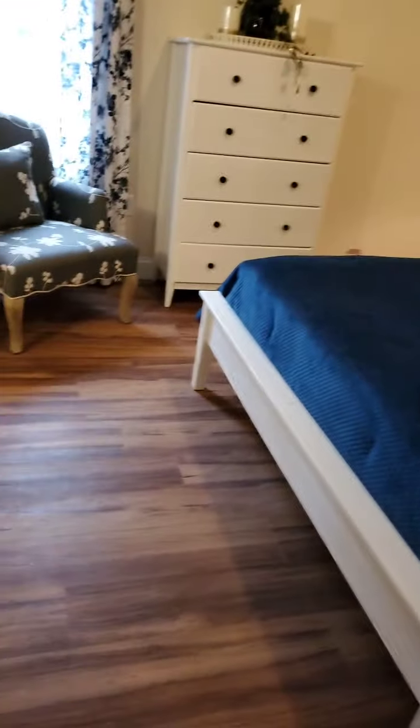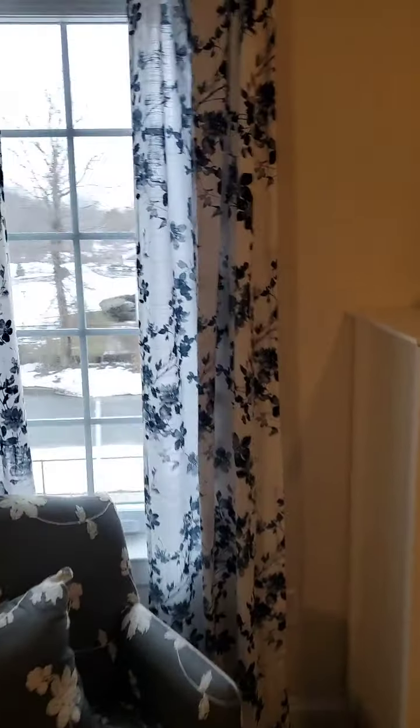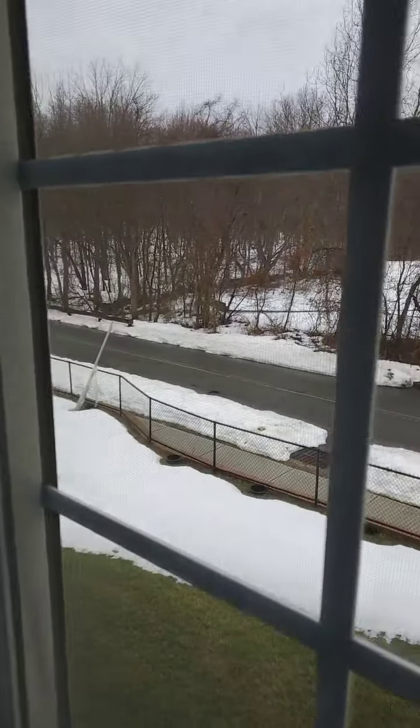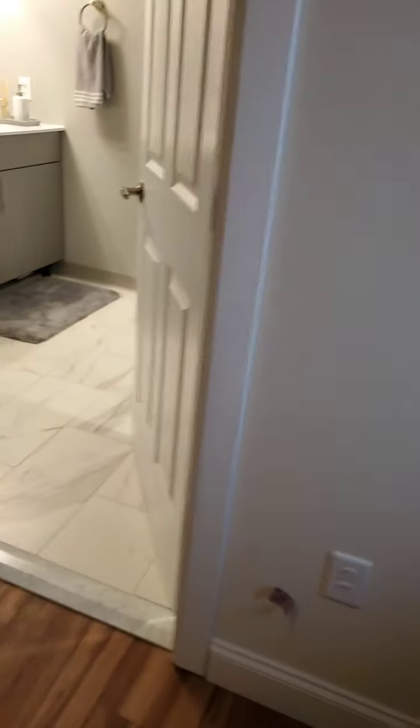Here we have an extra window facing out, and if we go to the window you can see we're actually looking at the beginning of Geick Park.